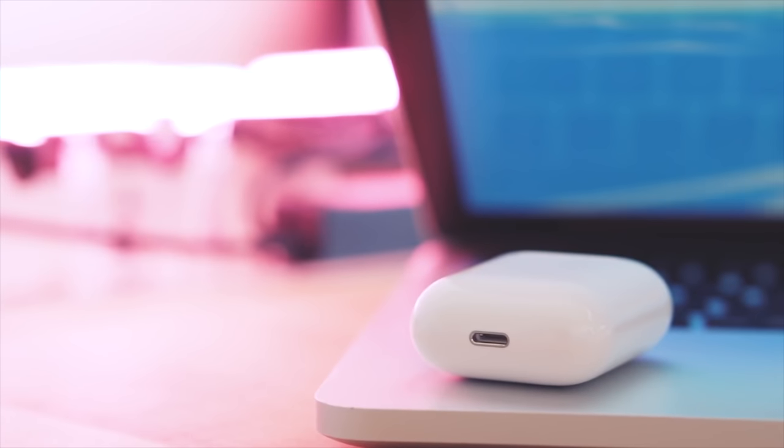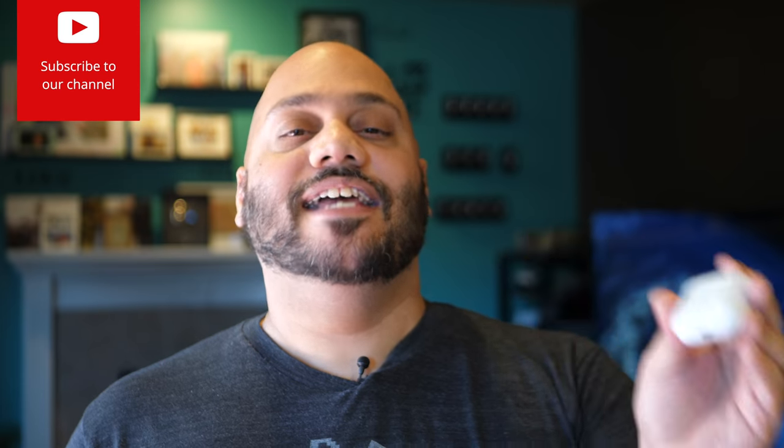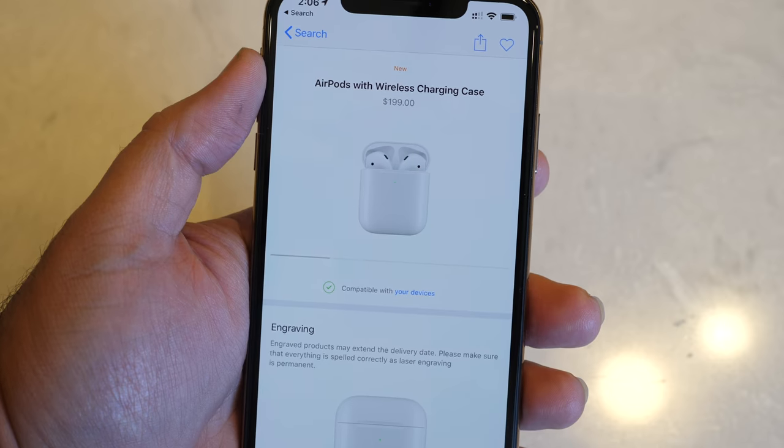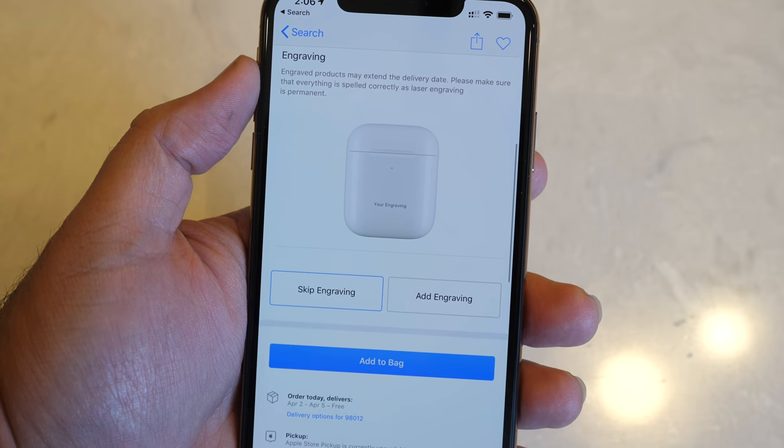When you want to charge it up, you use the same type of cable you use to charge your iPhone — a lightning cable. But if you want a case that charges with lightning and also gives you the option to charge wirelessly, Apple now provides that with the wireless charging case for AirPods. For an additional $40, you get a pair of AirPods that you can charge on any Qi-compatible wireless charger, including Apple's own AirPower mat — fingers crossed — launching later this week.